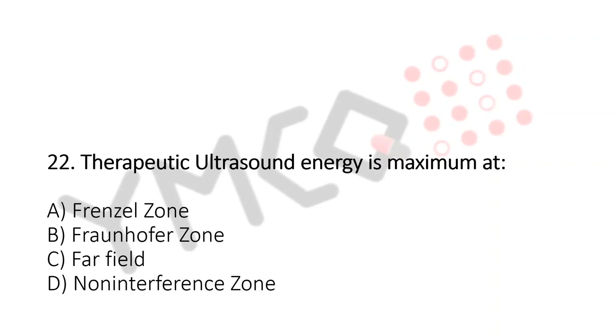Therapeutic ultrasound energy is maximum at: A. Frenzel zone, B. Fraunhofer zone, C. Far field, D. Non-interference zone. And the answer is...